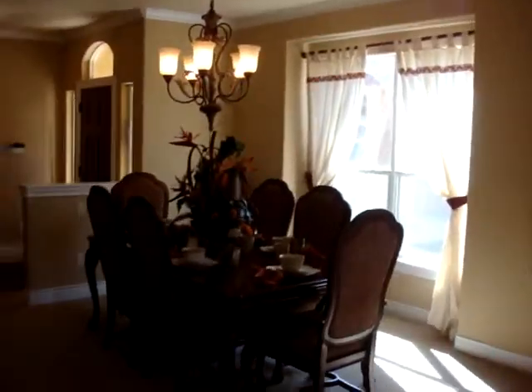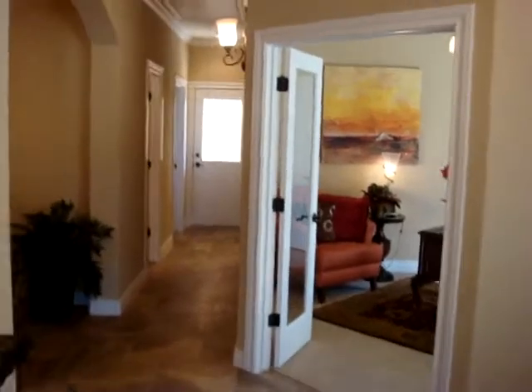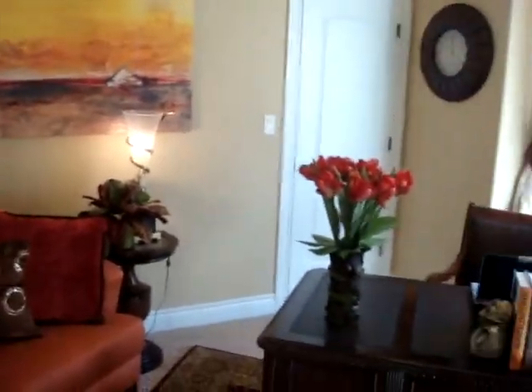Coming back through the living room is the second bedroom, which can also be used as a study as we have it set up here in the model.